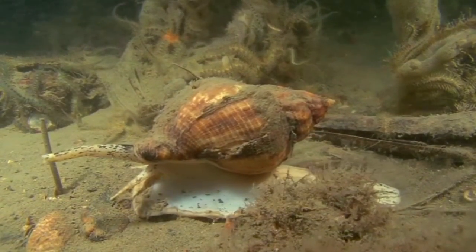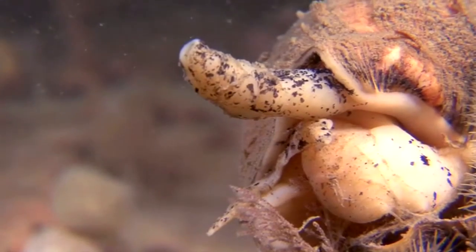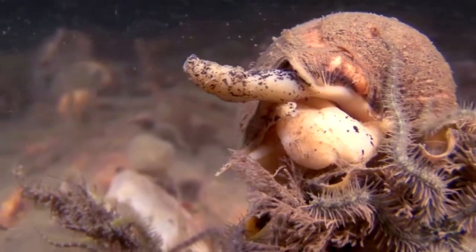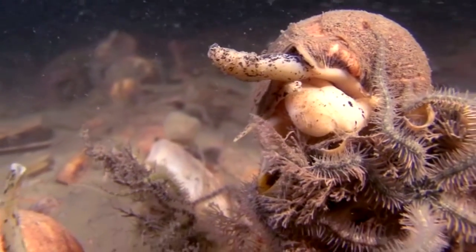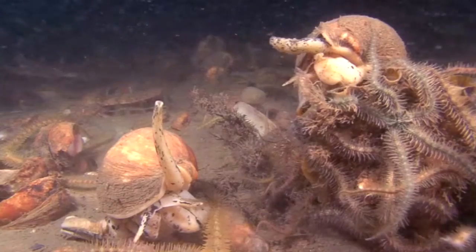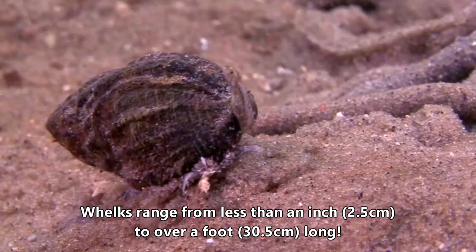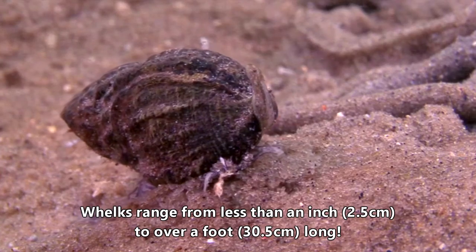These snails have a spiral shell that can be squat or tall depending on the species. Those from the tropics are often smaller with more colorful, thicker shells, while cold water whelks tend to be larger with thinner, duller shells. In size, they range from an inch to over a foot long.